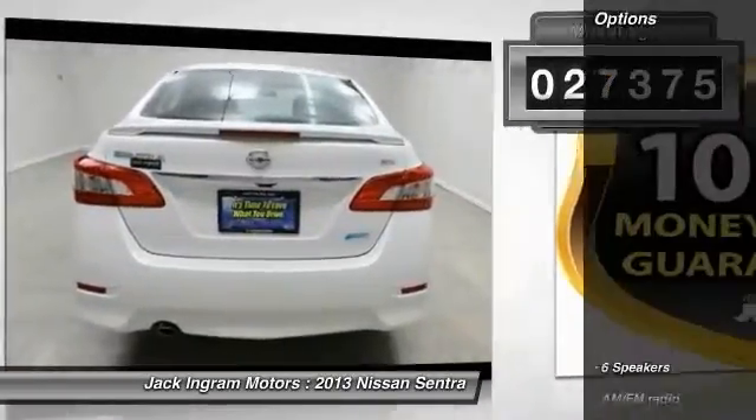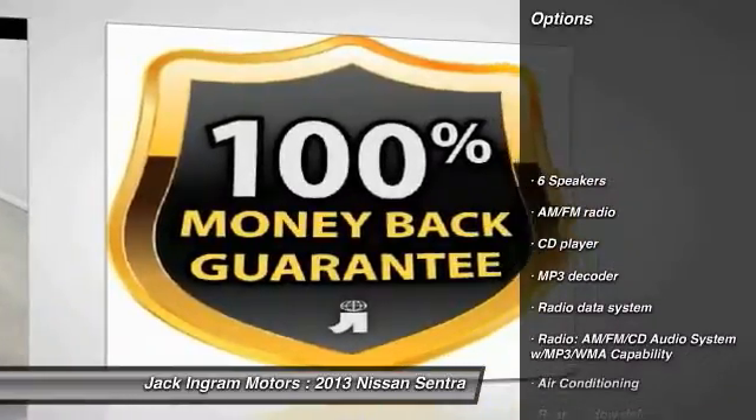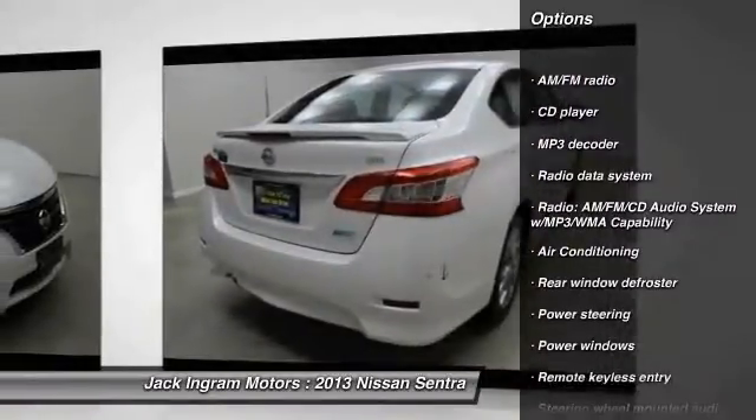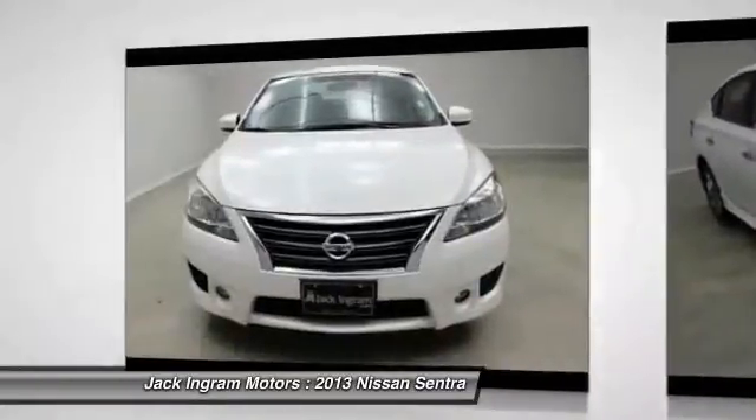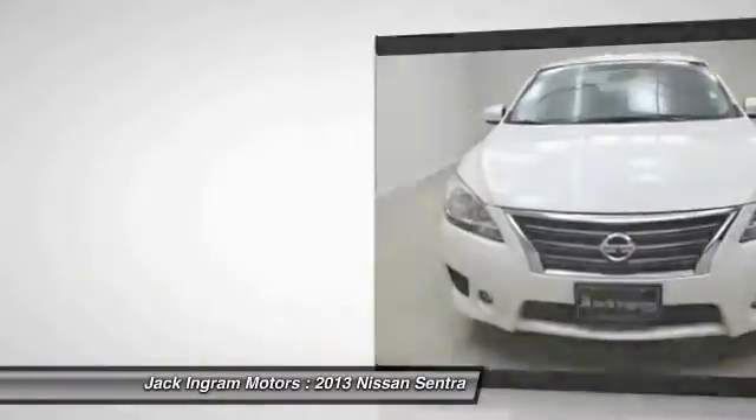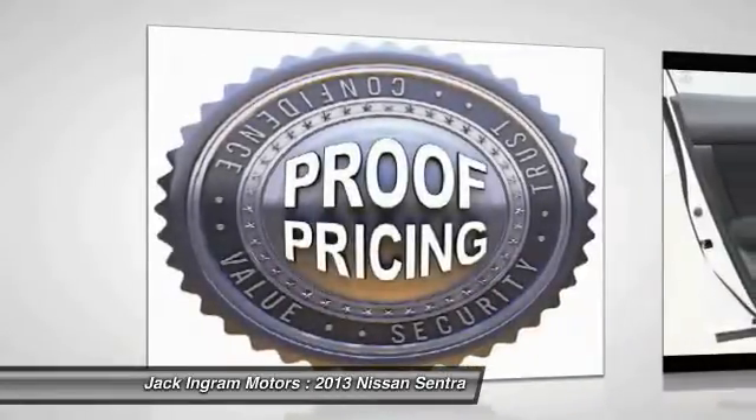Here are some of this vehicle's great options: traction control, dual airbags, air conditioning, front power steering, fog lights, power windows, security system, CD player, rear window defroster, and electronic stability control.